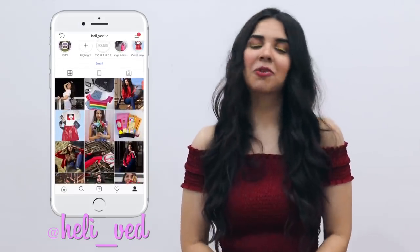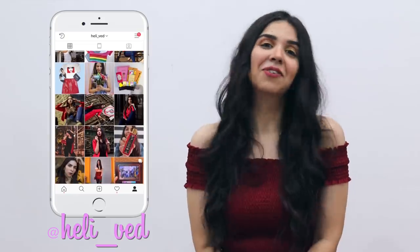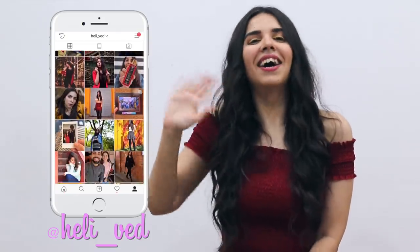So, this was my SHEIN haul under Rs.500. If you liked this video, I was very happy. I'll see you in the next video. Until then, goodbye! Bye! Thank you.